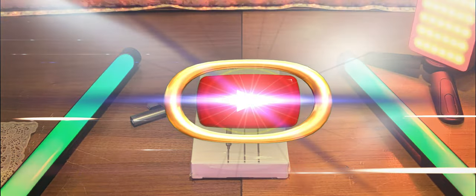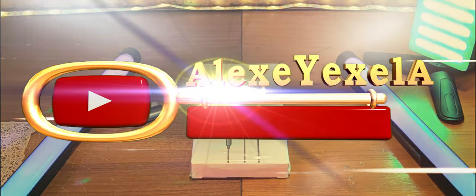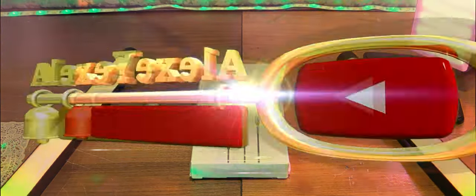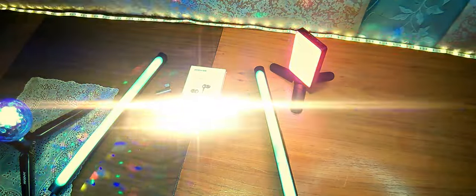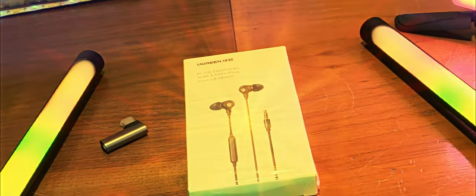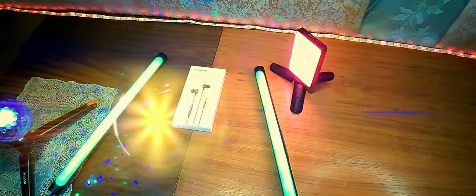Данные наушники я взял для смартфона Asus Zenfone 8 Flip, но ввиду того, что в нем нет разъема 3.5 мм mini jack 4-pin TRRS, к нему понадобился переходник. Причем переходник L-образный, который вы сейчас видите слева, рядом с коробкой.